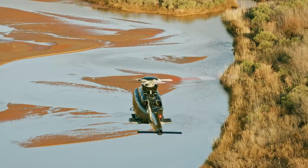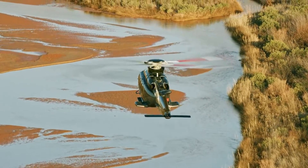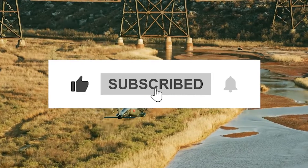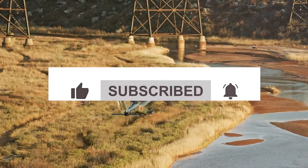But before we dive into the lavish details of the Bell 525, don't forget to subscribe to Opulent Oasis to stay updated with our latest content. And trust me, you won't want to miss what's coming up next.